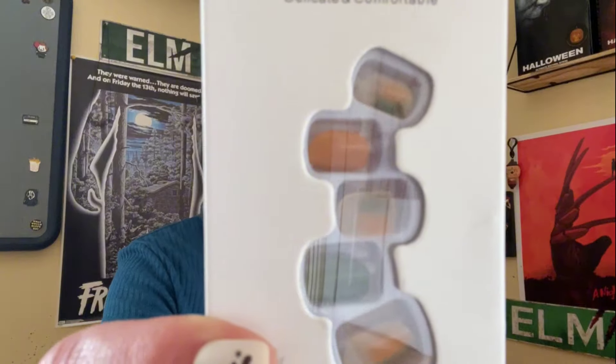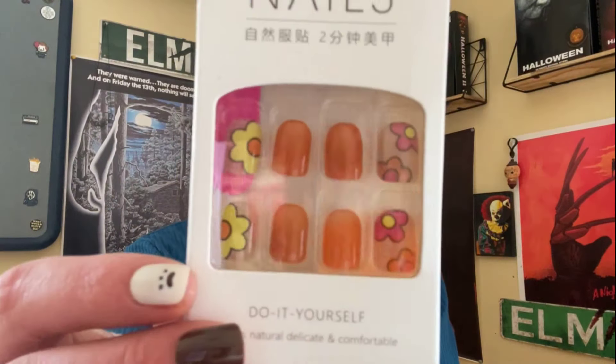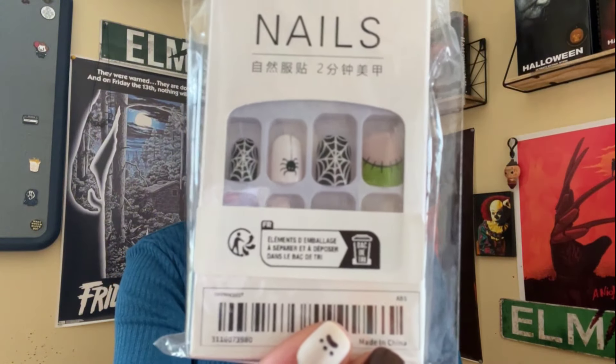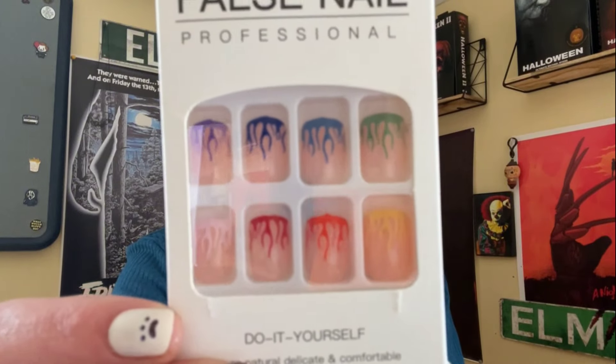These are kind of muted — just orange and like a teal maybe. And there's those — I thought these were like a 70s vibe, I thought they were cool. And then Halloween ones because they were on sale, they were under a dollar. So yeah, all those were under two dollars.